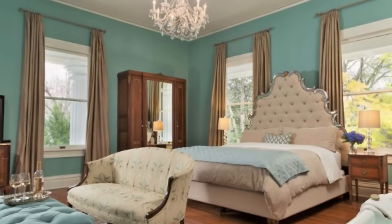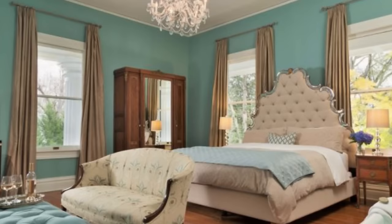Catherine's Mirror Image Grand Suite is a very large room on the second floor on the front of the house, with a great view overlooking the columns and garden on the front and side of the house.